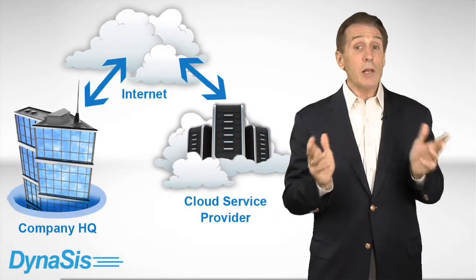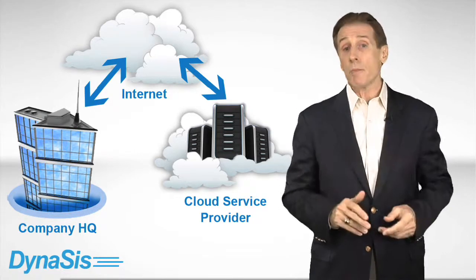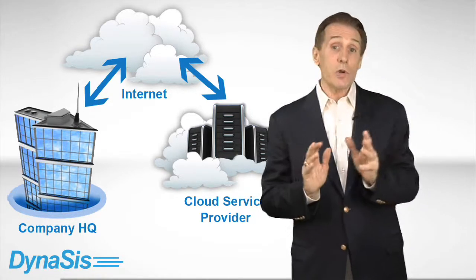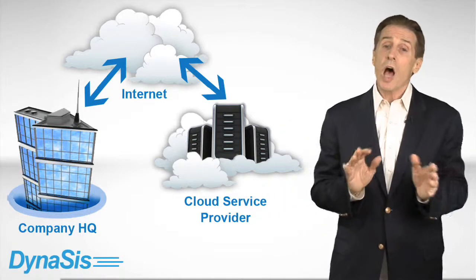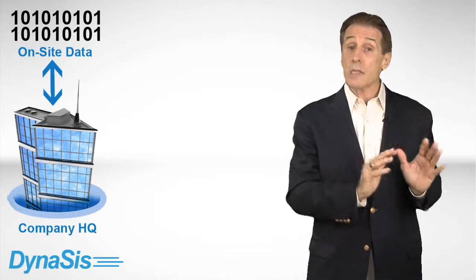But the public cloud isn't necessarily the best choice for every small business. Leading cloud service providers such as Dynasys understand that some companies may need to keep key systems or data on site.